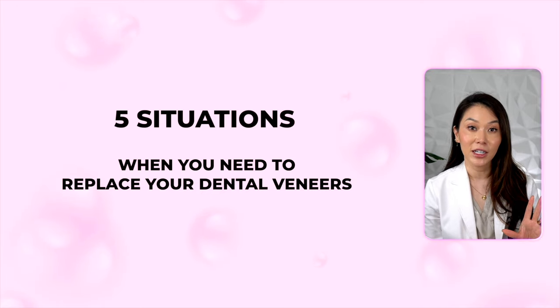Hi everyone, I'm Dr. Joyce. Today, I'm going to talk about five situations when you need to replace your dental veneers.